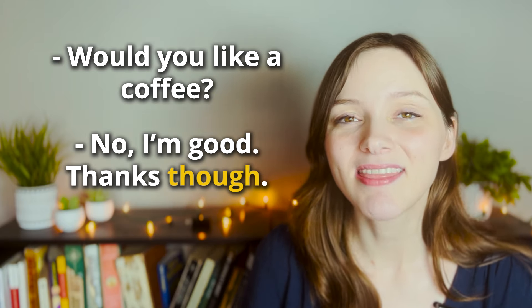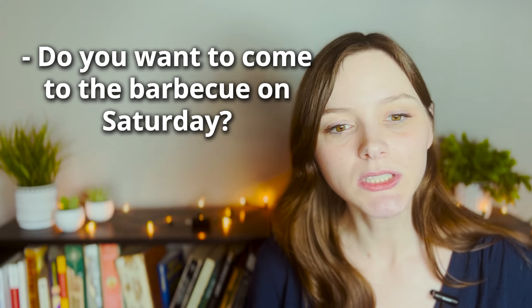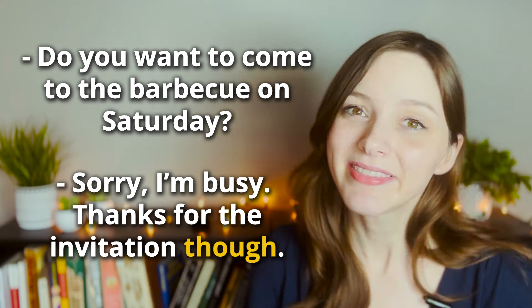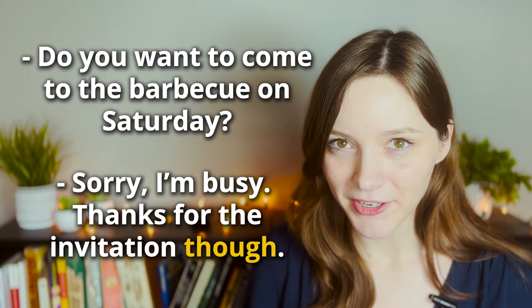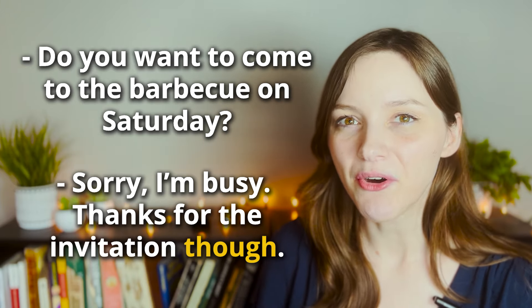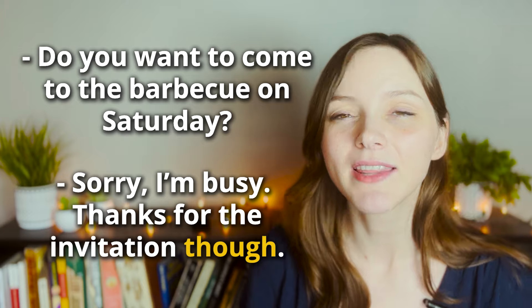'No, I'm good, thank you though.' You might hear something similar: 'Do you want to come to the barbecue on Saturday?' — 'Sorry, I'm busy. Thank you for the invitation though.' We are rejecting the offer but we are also thankful for it, so we add 'though' at the end to emphasize that we are still appreciative of the offer.